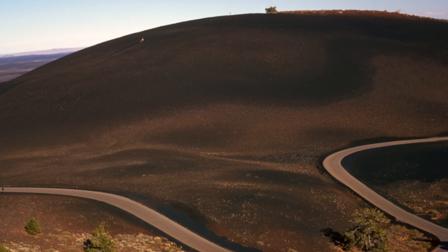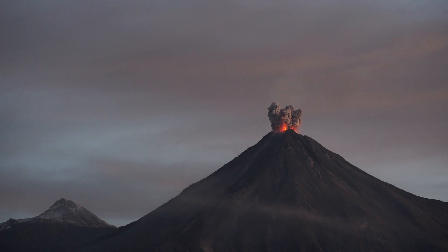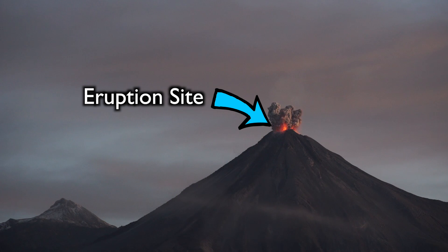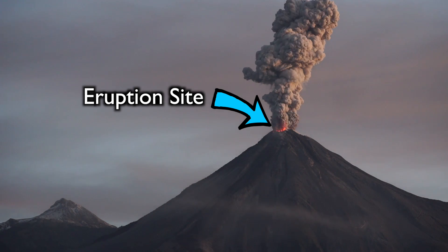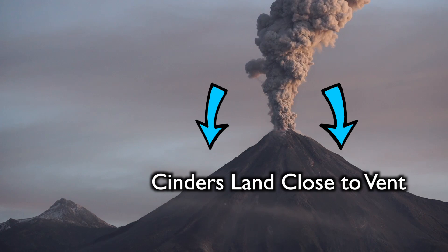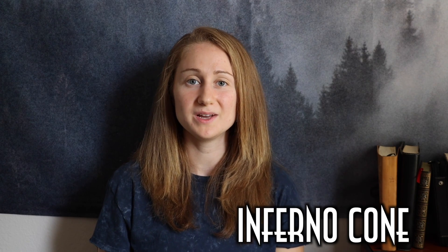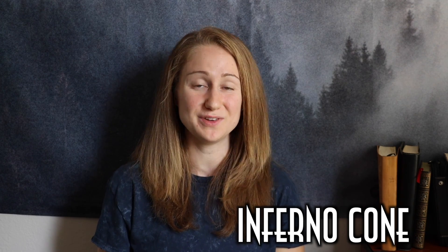The next formation we'll be talking about are cinder cones. Cinder cones are a type of volcano, and they're also the most common type of volcano in the world. At the center of the cone is the eruption site — or technically speaking, the vent — where the magma escapes from. The volcano explodes and sends this magma flying out of the vent high into the air, but what goes up must come down, and a lot of this material lands right back close to the vent. Over the course of the eruption, this rock and ash collect more and more until they form that classic volcano cone shape. Craters of the Moon has a huge cinder cone you can walk up — it's a short but pretty steep hike, but the view at the top is awesome.